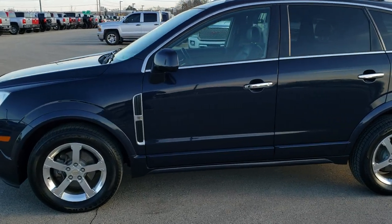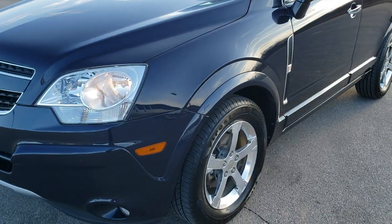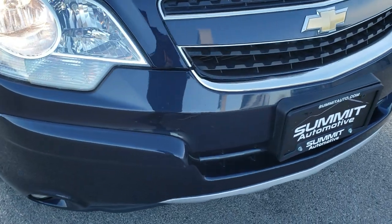This is stock number 10513B. We are here at Summit Automotive in Fond du Lac, Wisconsin, your new and used SUV headquarters. Today we are checking out this super clean 2014 Chevy Captiva Sport.